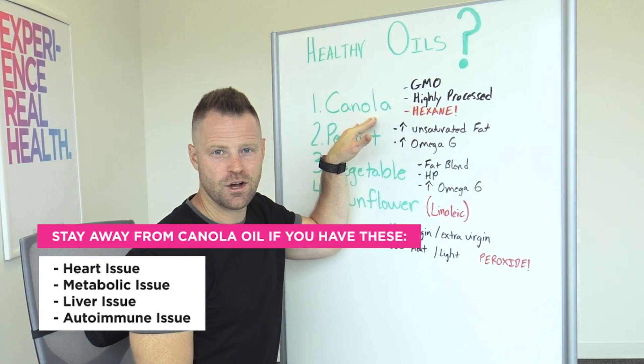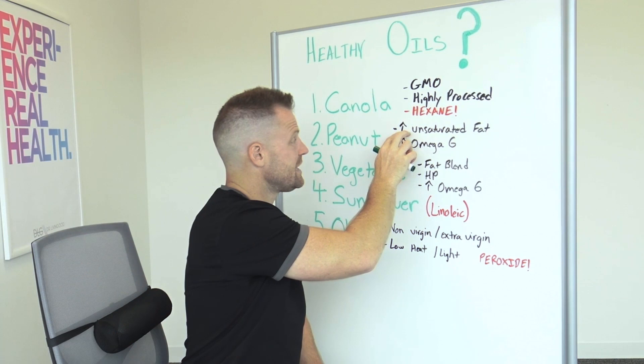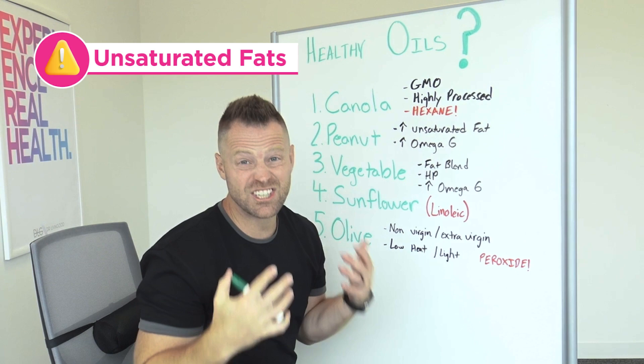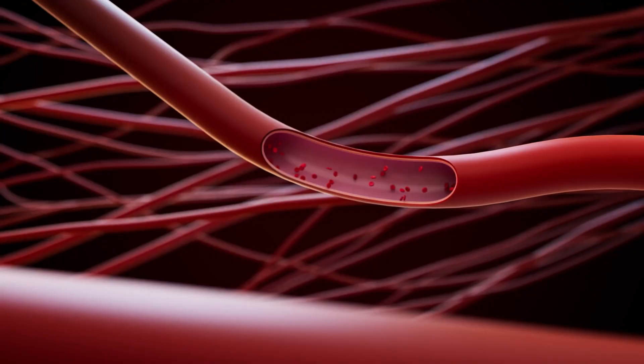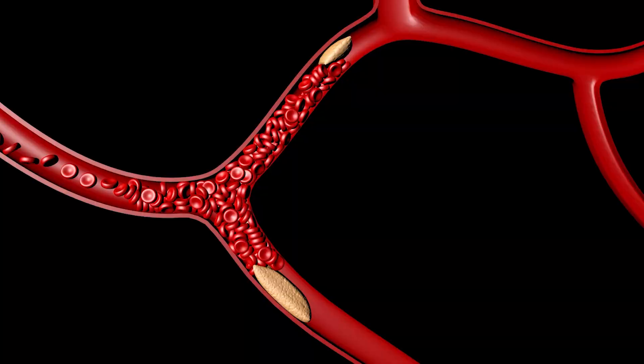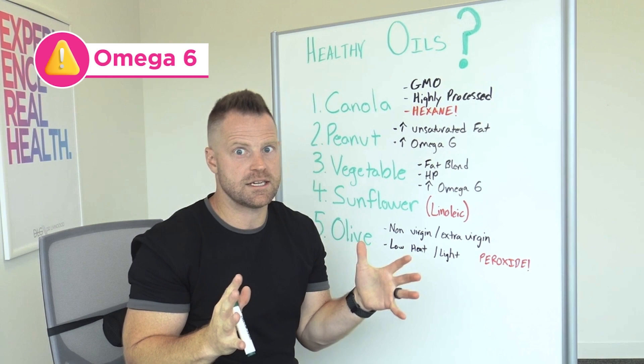Number two: peanut oil. We often fry in this, and it's also touted as healthy, but it's not. It is high in unsaturated fats, which are unstable. When you heat it to high temperatures — past its smoke point — the oil goes rancid. A rancid oil has changed its chemical structure; it oxidizes inside the body, becomes congestive, clogs up your cells and your liver. It's very high in omega-6s, and that unstableness creates unstable cells and a lot of inflammation.